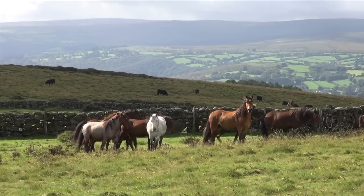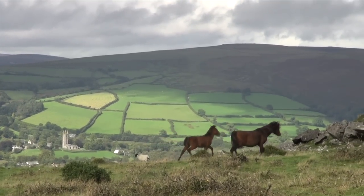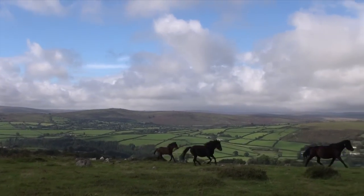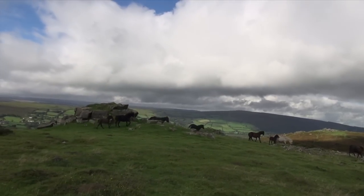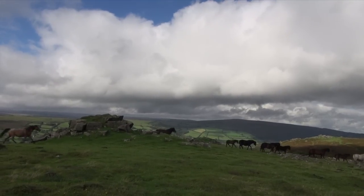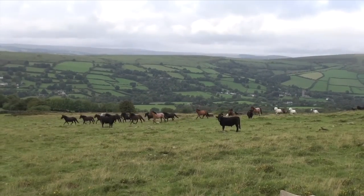In the 1950s there were around 30,000 ponies on Dartmoor. Now there are less than 2,000, and the pedigree pony is officially classed as vulnerable by the Rare Breeds Survival Trust. In the 80s, the Duchy of Cornwall and Dartmoor Pony Society introduced the Dartmoor Pony Moorland Scheme, which invited pony keepers on Dartmoor to put suitable mares into a Duchy moorland enclosure with a pedigree stallion.